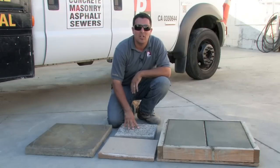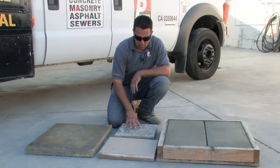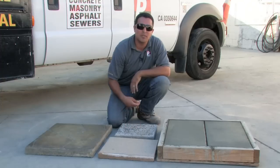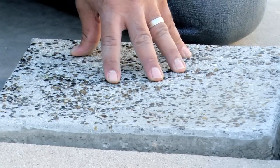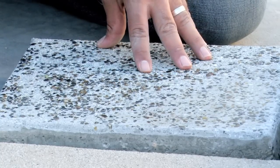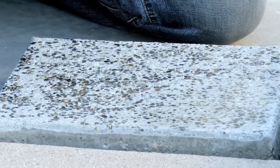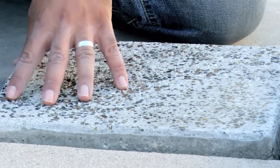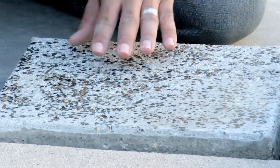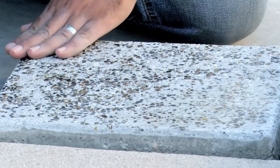This is a seated finish, otherwise known as an aggregate finish. The reason why I call this one a seated finish is because we've actually seated it with glass. During the finishing process, while the concrete is still wet, we've added glass aggregate to the surface of the concrete. Then we've added a special retarder that allows the concrete surface to stay moist until the following day, where we remove that and expose the glass.